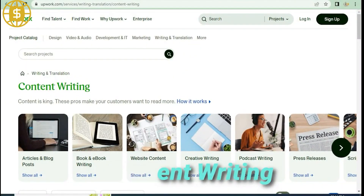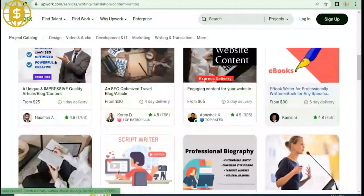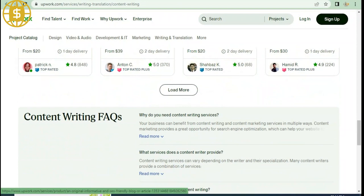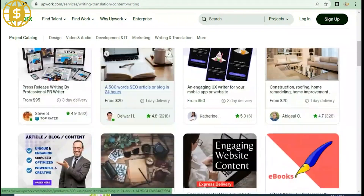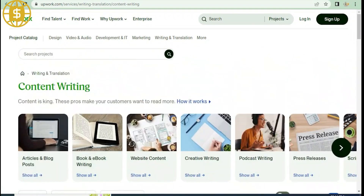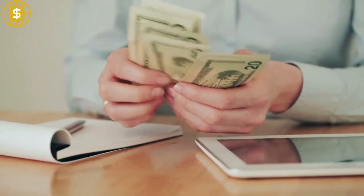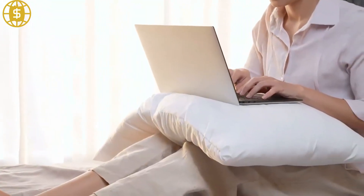Content writing. Everything is covered in content writing. Clients frequently want articles, blogs, YouTube scripts, finance, business, showbiz, and a variety of other written content. Nobody can stop you from being recruited for a great wage if you are strong at writing and proficient in English. Remember that some clients may offer to pay you a set sum per article or writing work, but others may pay you by the word or per hundred words — it all depends.